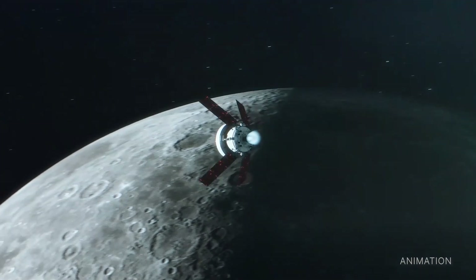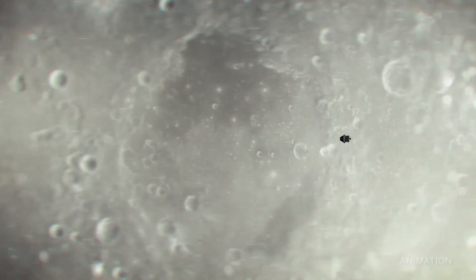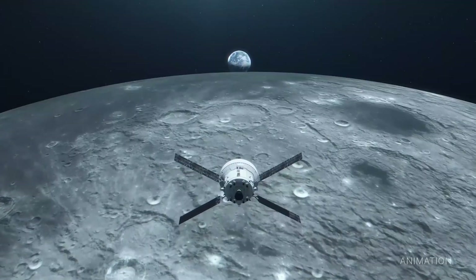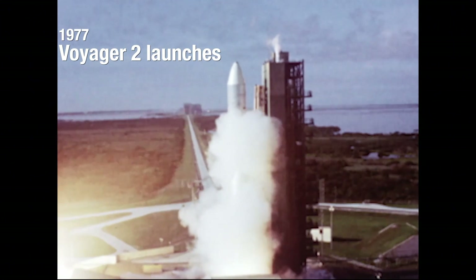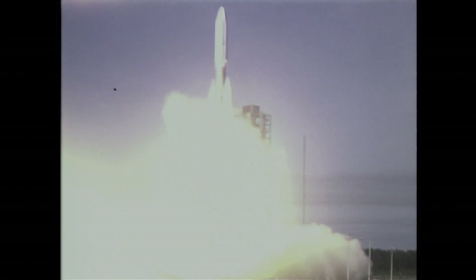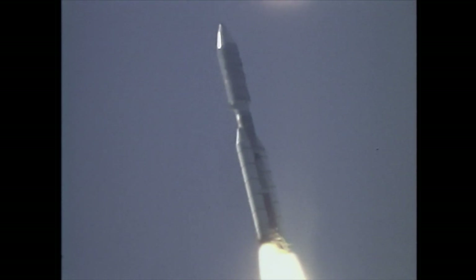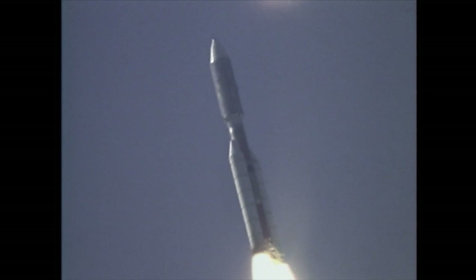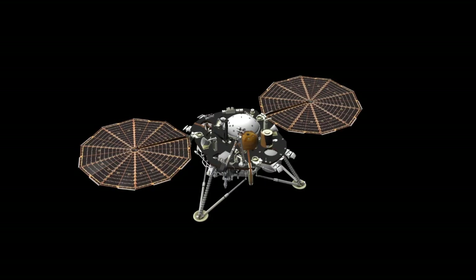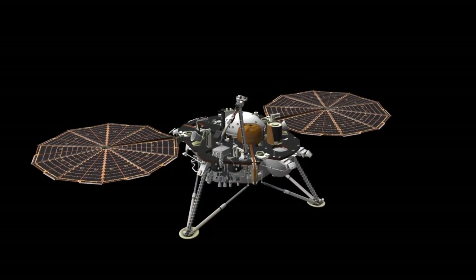Voyager 2, in particular, was the first spacecraft to visit Uranus in 1986 and Neptune in 1989. These historic flybys provided humanity's first detailed glimpses of these distant planets, revealing astonishing findings about their atmospheres, magnetic fields, and moons. As of today, Voyager 1 and Voyager 2 are over 14 billion kilometers from Earth, defying all expectations and continuing to push the boundaries of our knowledge.